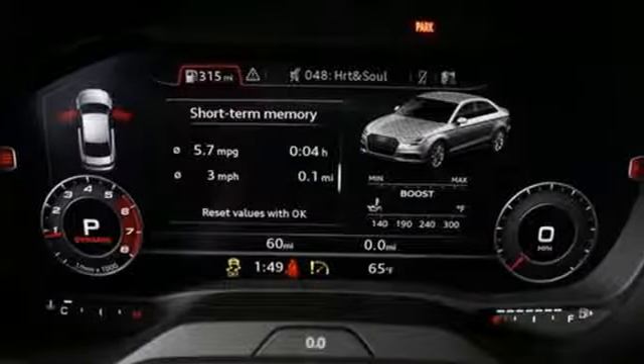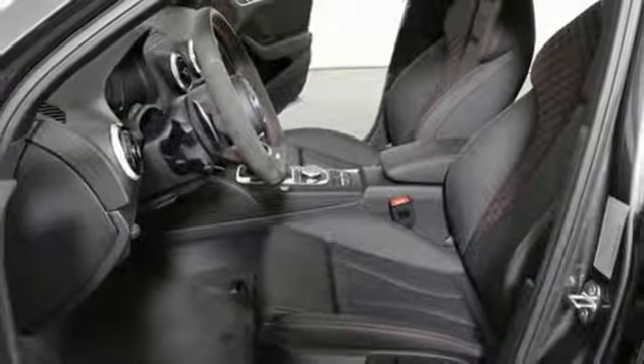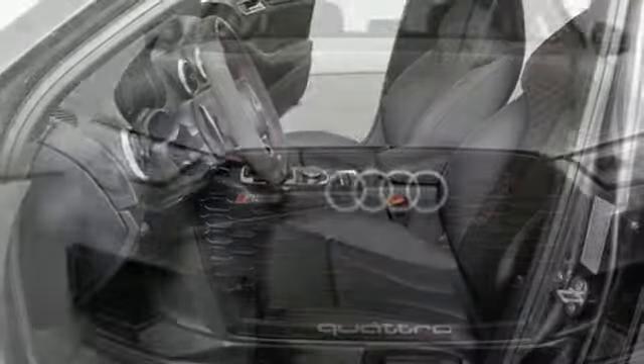Dual zone climate control, quattro four-wheel drive with traction control, driver and passenger front and seat mounted airbags, and auto dimming mirrors.